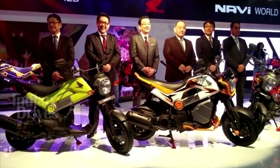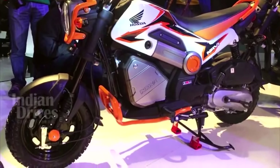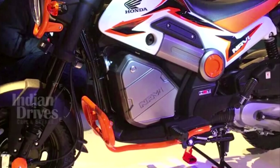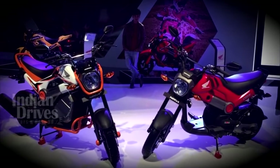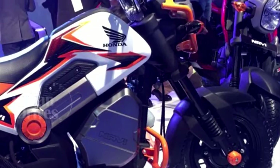It has been launched at a price of Rs 39,500. Made available in 5 different colors, the Navi primarily targets young people who want something fun to ride. Powered by a 110cc engine, bookings for the Navi can be done through an Android app. For more from the Indian Auto Expo, subscribe to our channel on YouTube.